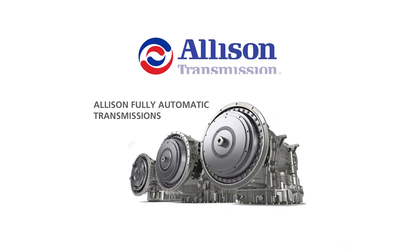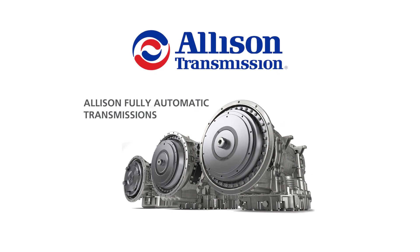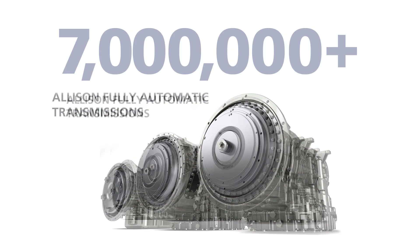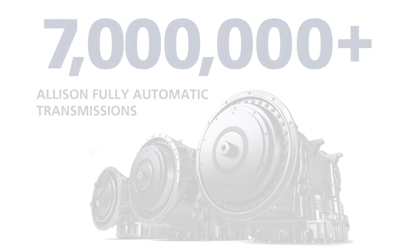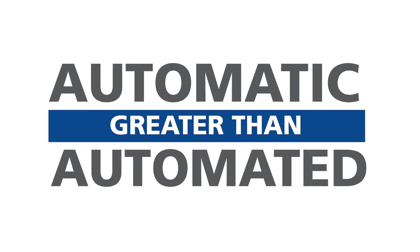Allison Transmission is the leading designer, developer, manufacturer and distributor of medium and heavy-duty fully automatic transmissions. With more than 7 million Allison Automatics in use on the road and on the job, people sometimes wonder what the difference is between a fully automatic and an automated manual transmission.